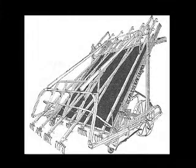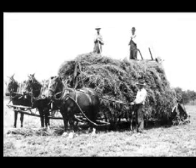Field harvesting of hay was improved with the invention and use of a hay loader. The loader picked up hay windrows and elevated them onto the hay wagon, smoothly feeding hay to the men on the wagon who carefully anchored the hay for the trip to the barn.